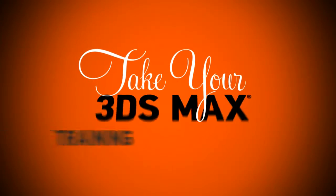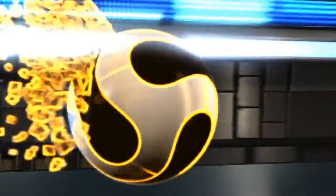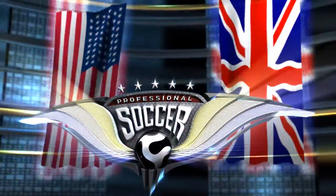Take your 3ds Max training serious and take your learning experience to a whole new level. Start watching the same 3ds Max training used by top schools, studios, and artists all over the world. Learn to create seamless and captivating work with Digital Tutors today.